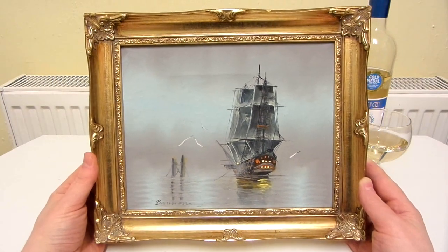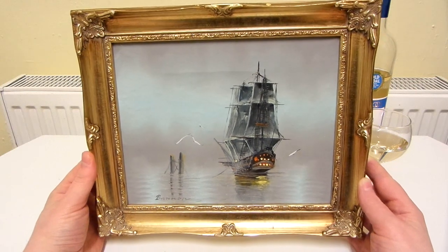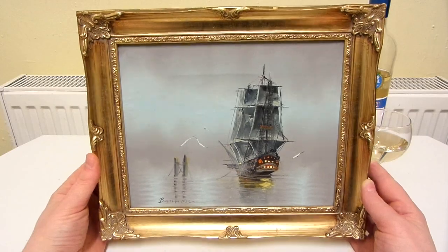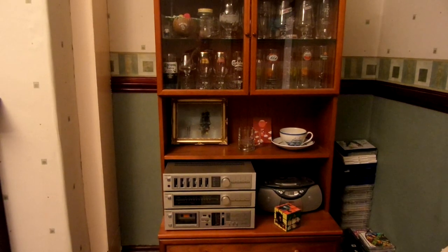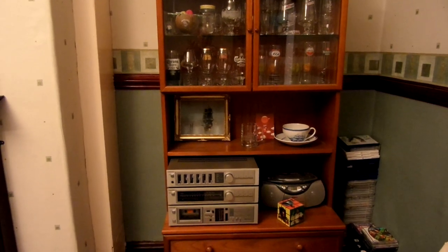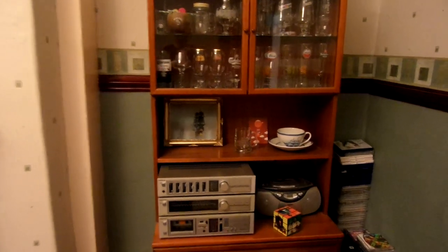I'm thinking I might hang this up in the kitchen or maybe outside the bathroom or something like that. For now I've put this picture on this shelf next to a couple of other galleon or clipper themed items, and I'll show you them.